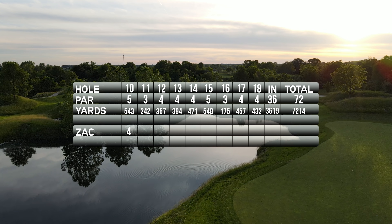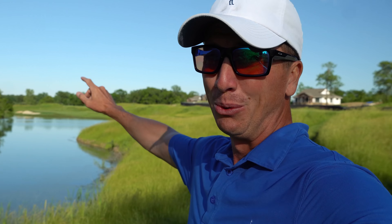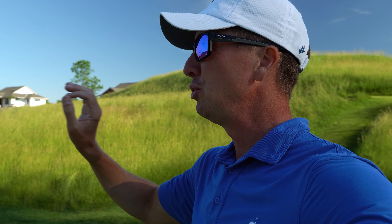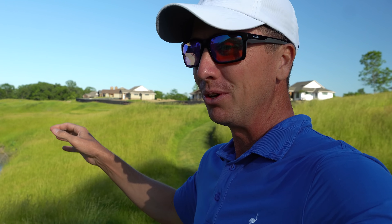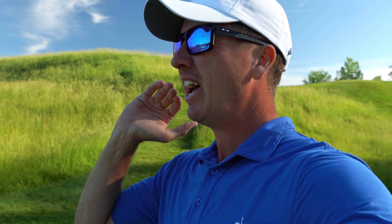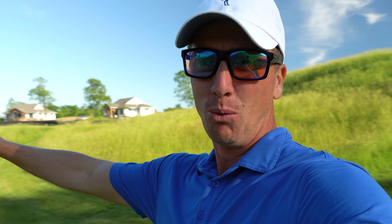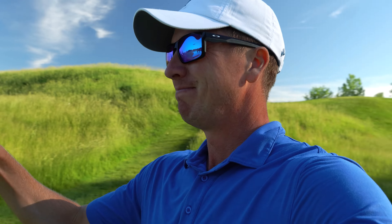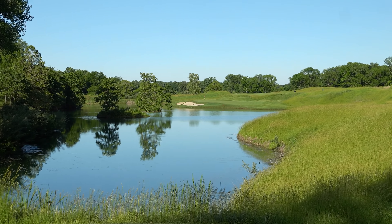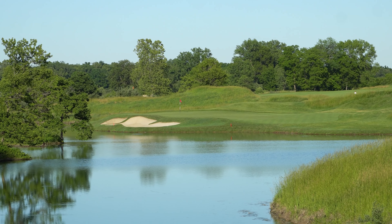Par on 10 leaves us at one under for the day, even par here on the back. On to number 11 — par 3, 242 yards to a back-left hole location. A 240-plus par 3 all over water is no joke. There's not much wind right now, going to go with the four iron. Yeah — yowza.